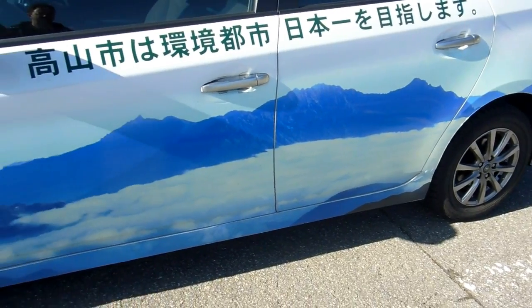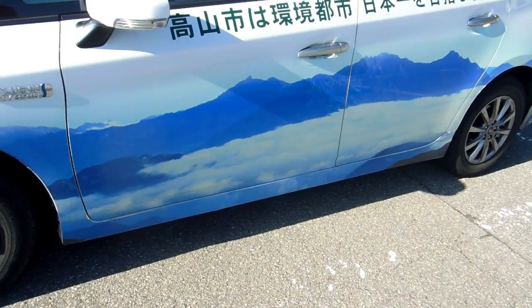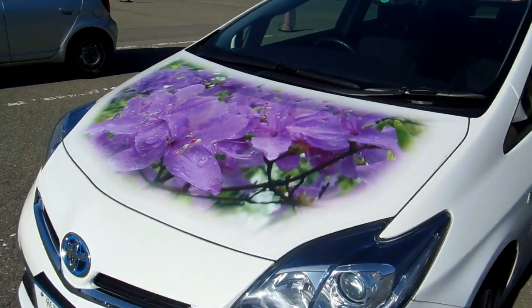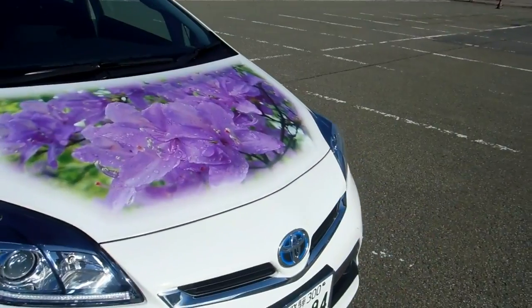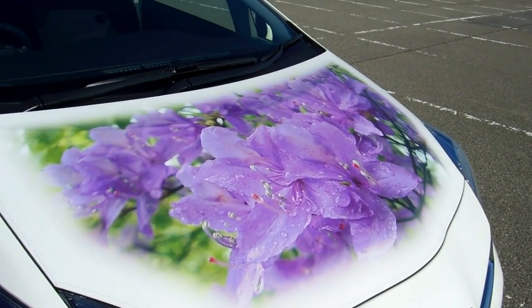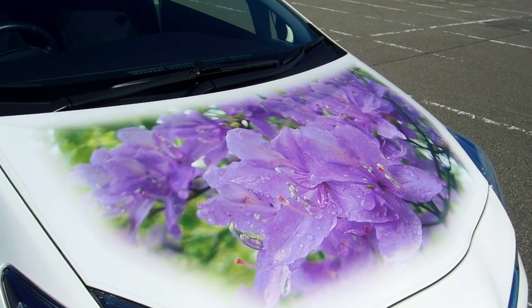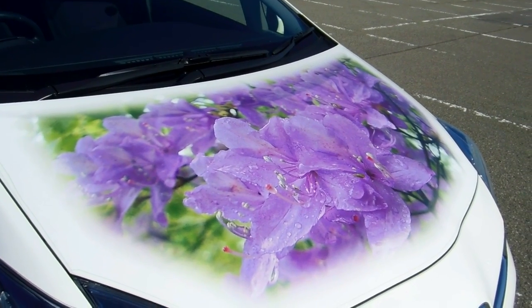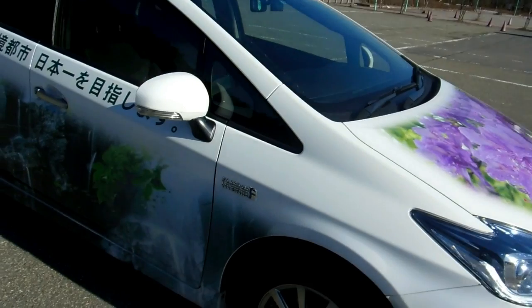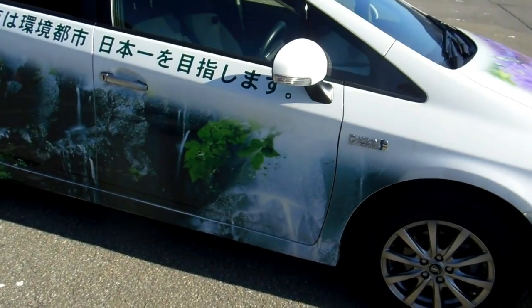But this is something a little bit different — this is a company car. Obviously we're up in the mountains here, and it's a company car that's sort of been decorated to reflect the environment these guys are working in — so some spring flowers on the bonnet of the car, and then some other scenes of the mountains and the nature.